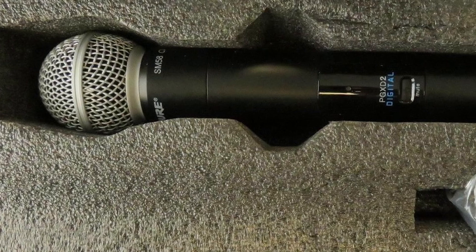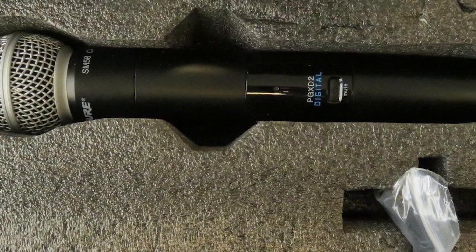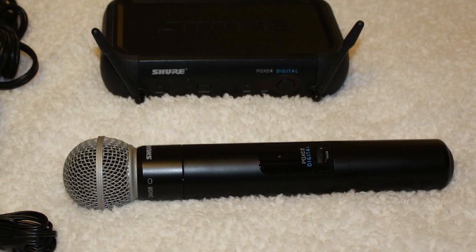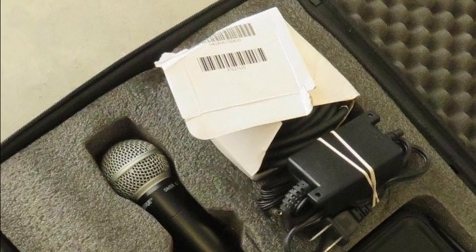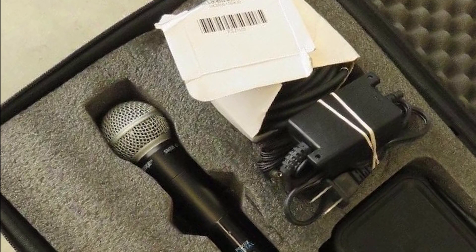The Shure PGXD4 wireless receiver has a sampling rate of 24-bit/48kHz, giving you the full potential to transmit advanced sound quality. It's practically plug-and-play thanks to all the automated systems, offering one-touch sync for your transmitter and receiver. It will also locate an empty frequency line for your microphone instantly.